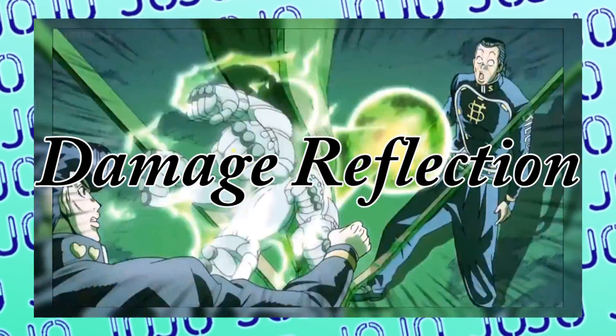Obviously that would really hurt a lot, but what's significantly more dangerous is its second ability: damage reflection. Since the name obviously states what it does, I feel like I don't have to explain it.